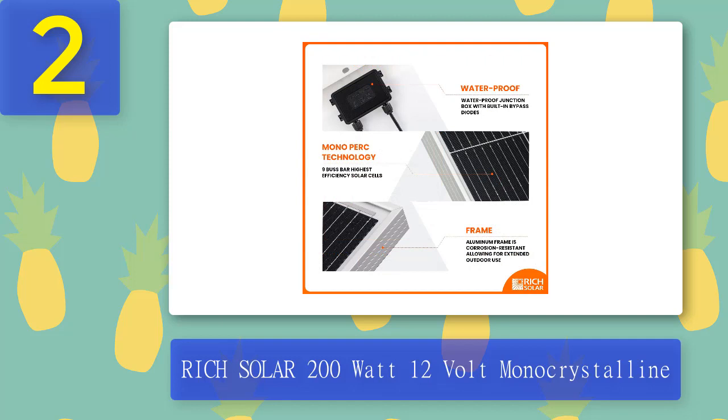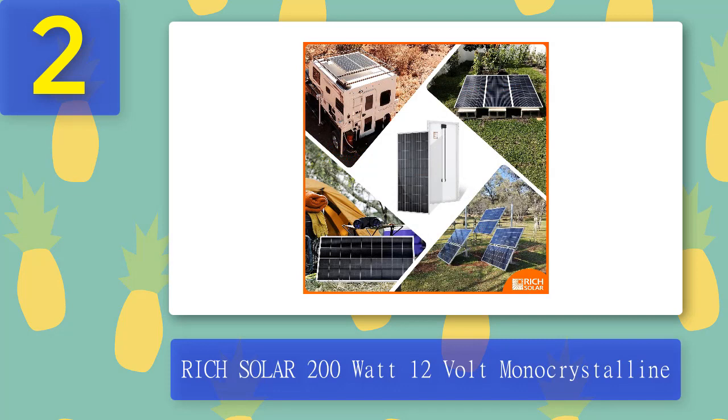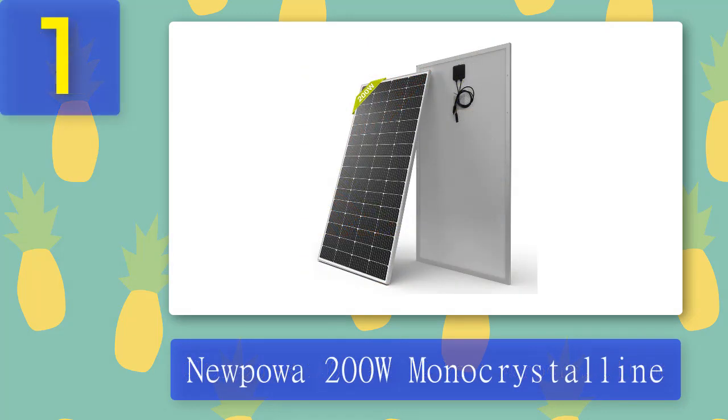What we like: the solar panel features a waterproof and shockproof aluminum frame, a watertight junction box, and stainless steel backing plate which can withstand extreme weather conditions. It is perfect for many 12 volt applications including off-grid power supply systems, emergency backup power, solar street lamps, and appliances. It is easy to install with strong mounting brackets and is a reliable power source to keep your equipment working after a power outage or in areas with an unreliable power supply. What we don't like: it is expensive.